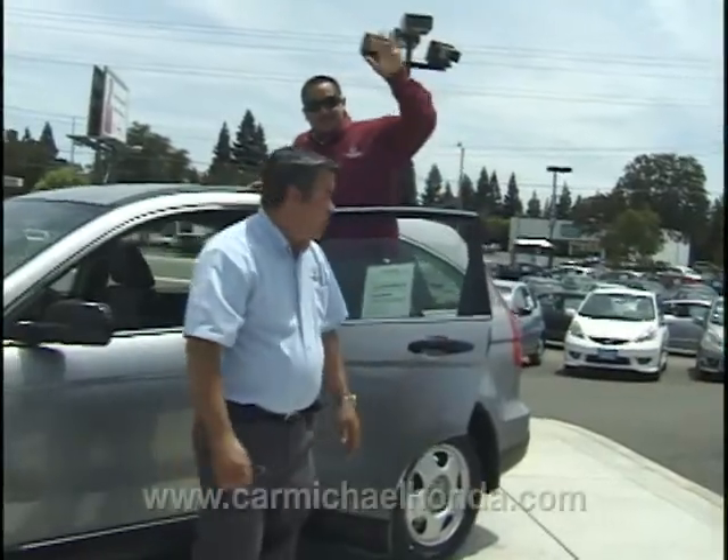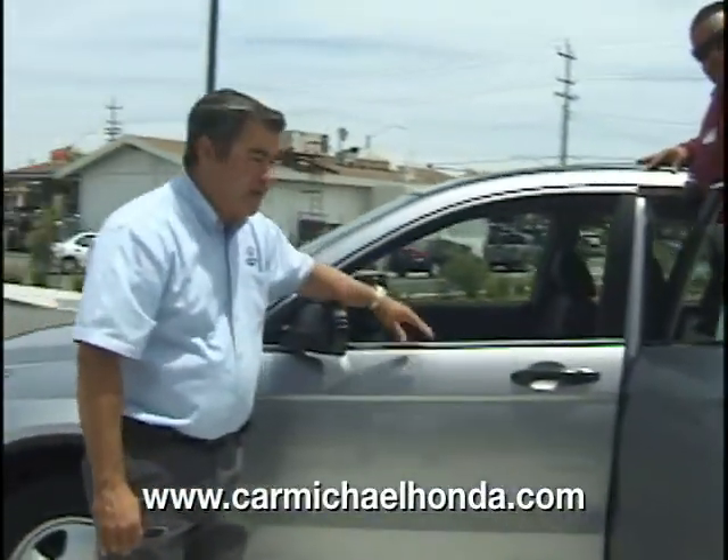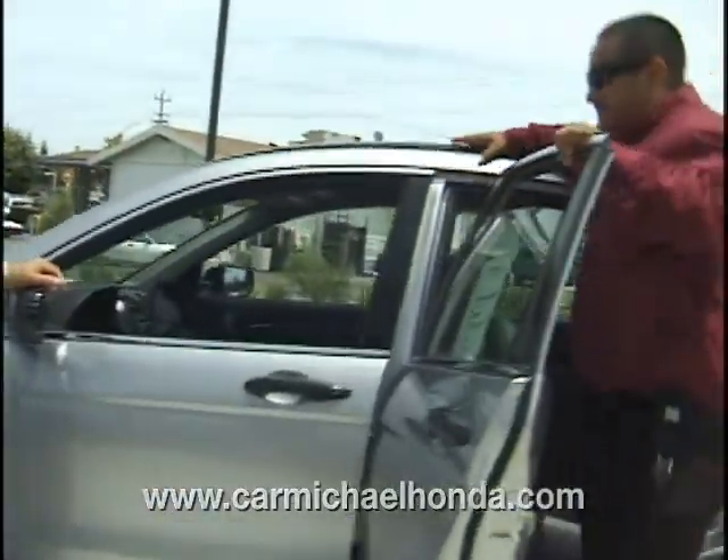Folks, my name is Mike Svitler here at Carmichael Honda. This is an '08 CRV. This was a previous leased car with about 18,000 miles on it. This car is fully equipped.